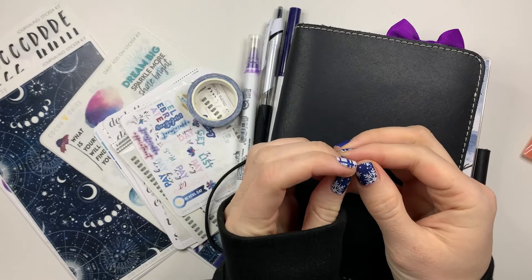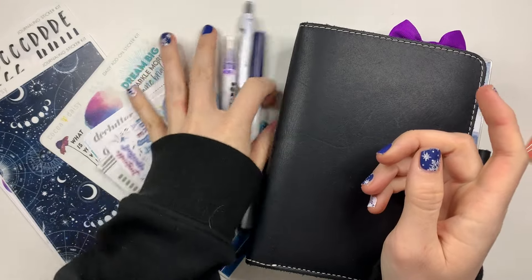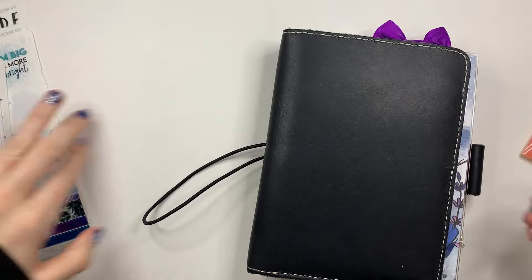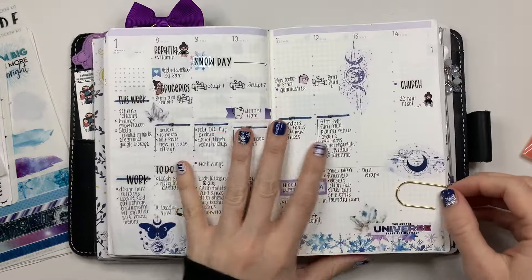Hey friends, it's Becca with Beautiful Mess Plans. I am here today to film a plan with me in my Sterling Ink. I almost have one in two weeks because that's what I used last year, in case you didn't know. But I don't have that anymore. So this is how this week is turning out.